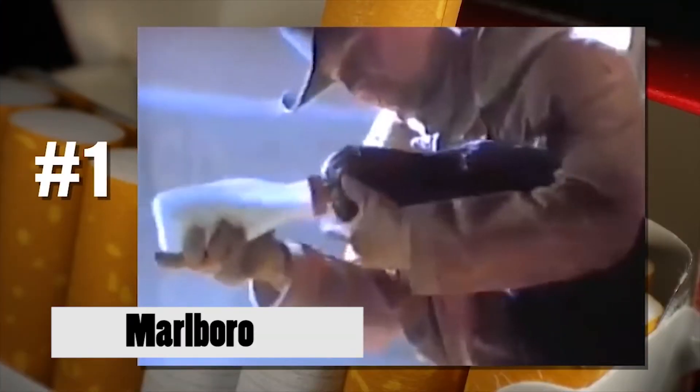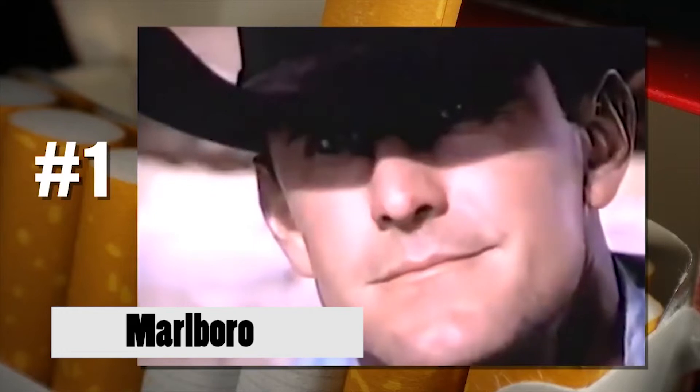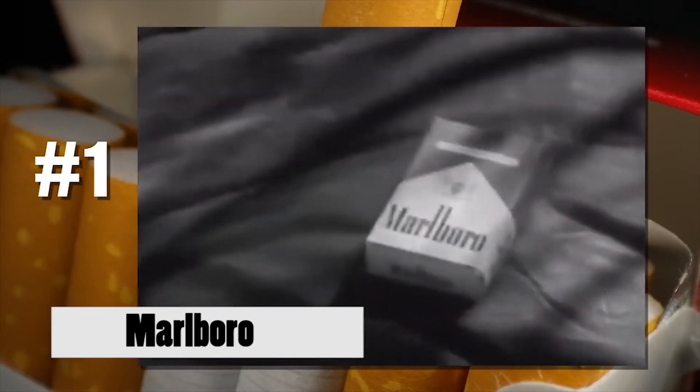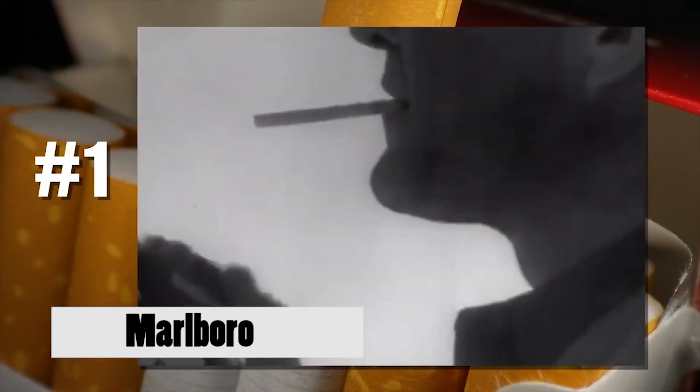Just about everyone may remember the iconic cowboy from the Marlboro commercials, but you may not know that in the beginning there were actually three other smoking contenders: an athlete, a gun-slinging armorer, and the captain of a ship. No one came close to matching the cowboy's success, and ironically, all of them ended up dying of lung cancer, which goes to show you no matter who you are, smoking is bad for you.